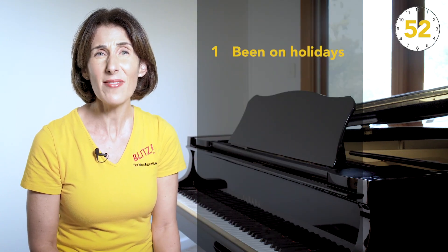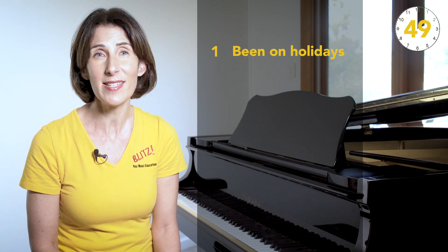1. They've been on holidays and they haven't touched the piano for weeks. They love coming back to a quick study piece. 2.